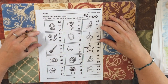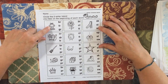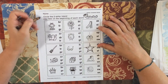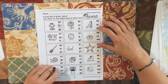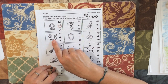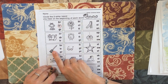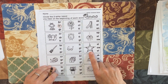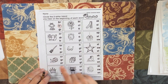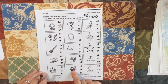Circle the two-letter blends you hear at the beginning of each word. We have a frog, a flower, a slide, a dragon, a clock, a spider, a broom, glasses, star, price of a ball, a block, a skate, a crown, a plant, and a snail.